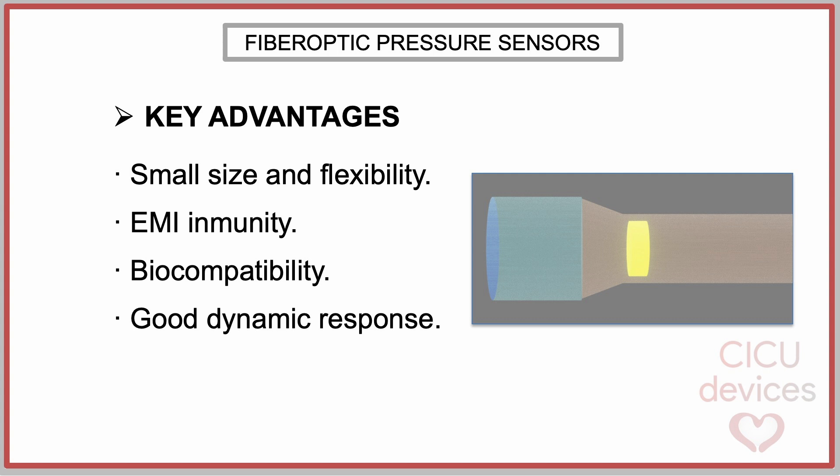Second, electromagnetic interference immunity: fiber optic sensors are immune to electromagnetic interference, making them safe for use during MRI, radiofrequency procedures, or electrocautery.